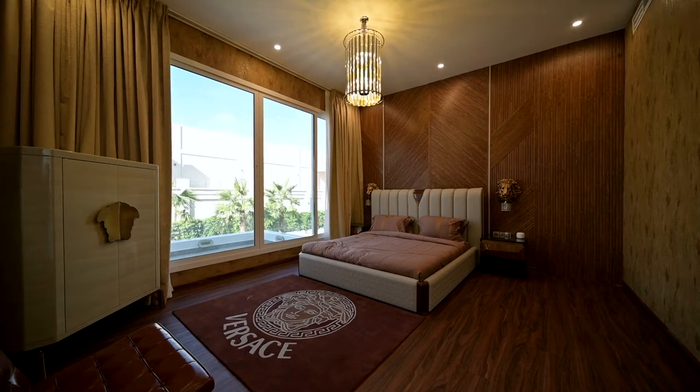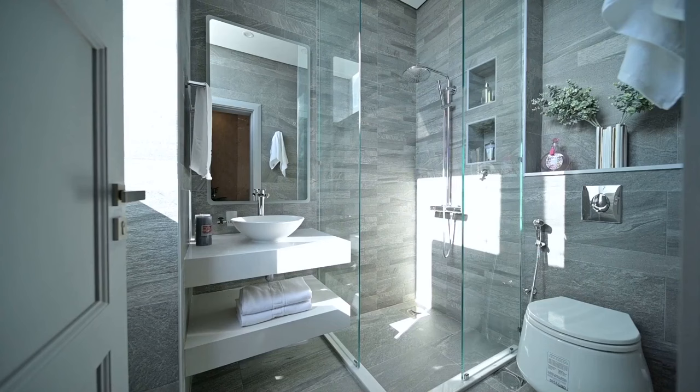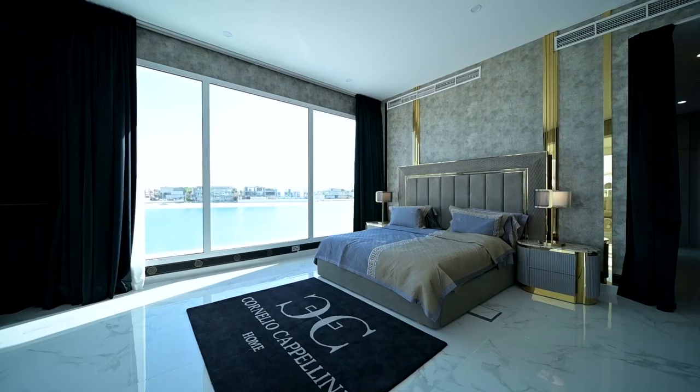Cutting-edge technologies and exquisite furnishings from renowned names like Hermès, Fendi, Bentley, and Versace. An exclusive private elevator, a cinema that accommodates nine, a state-of-the-art gym, and a conference room that sparks innovation.